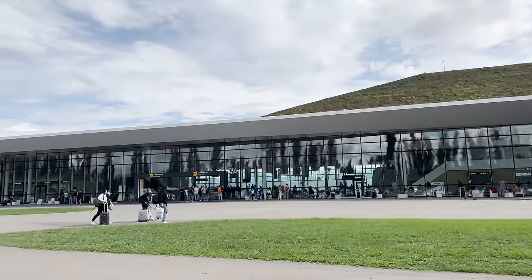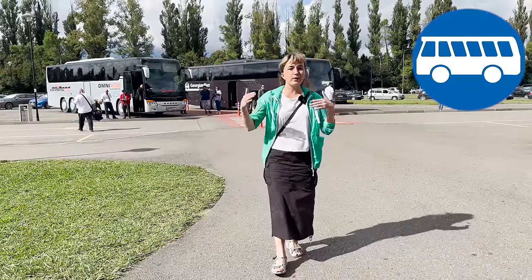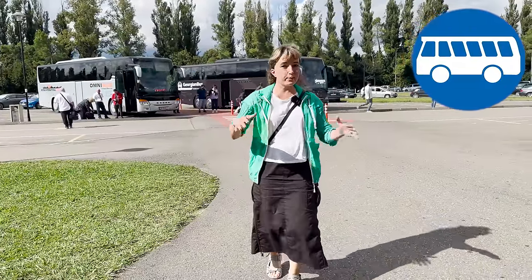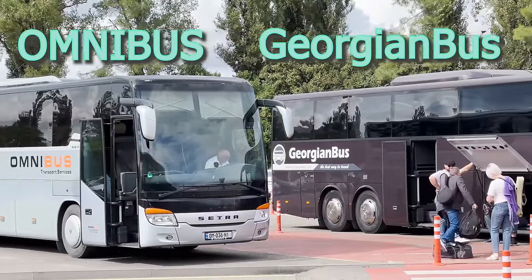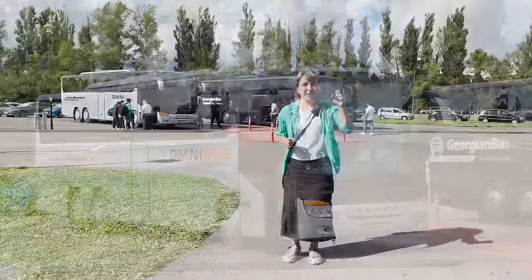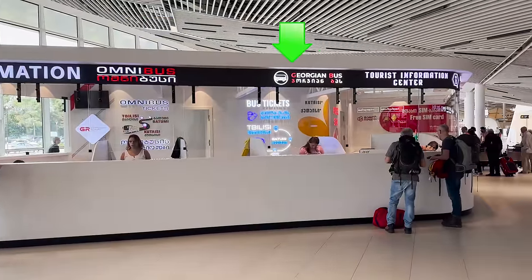Just in front of the arrival section at the airport, you will find buses that are operating regularly from Kutaisi Airport to Tbilisi City. The two operators are Omnibus and Georgia Bus, and they both have a tent inside at the arrival hall where you can purchase your tickets with your card.